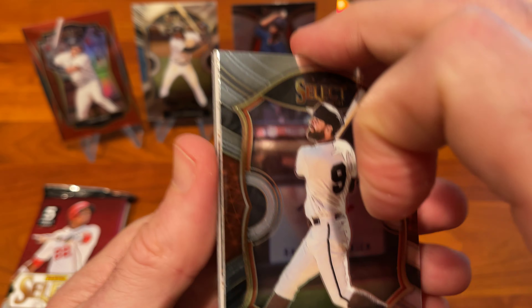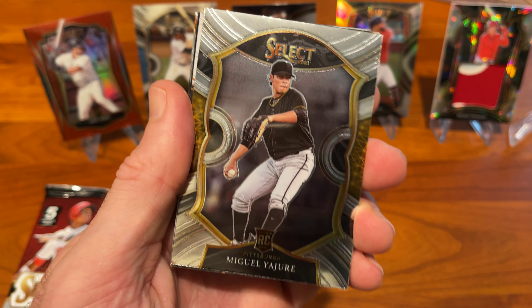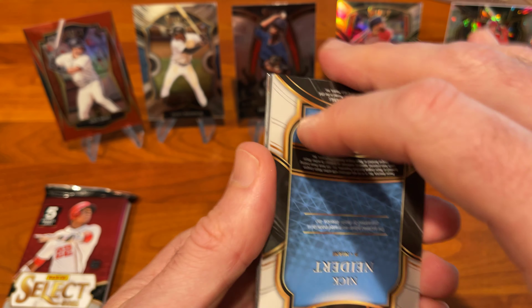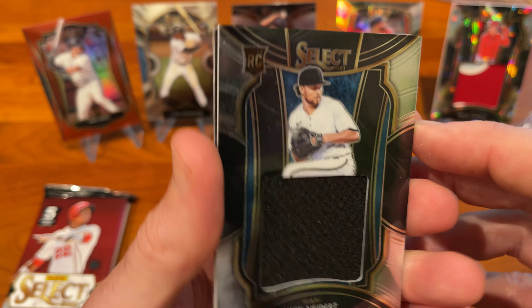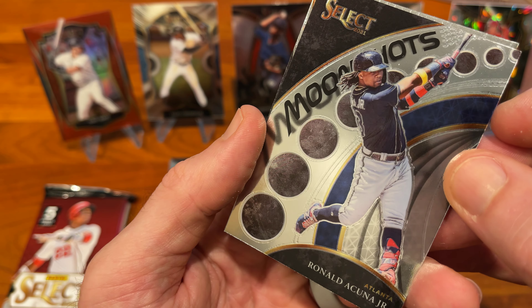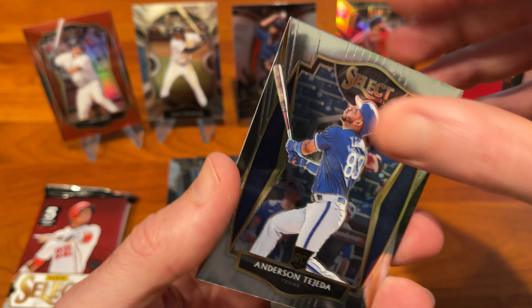There's another Relic coming up. Brandon Belt, Miguel Yajure rookie card, Nick Neidert rookie — decent-looking card there. Select Moonshots Ronald Acuna — good-looking card — Anderson Tejada rookie. Three more packs to go, a pretty good box so far.